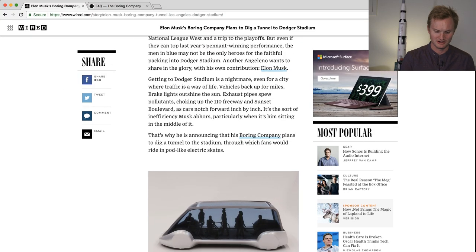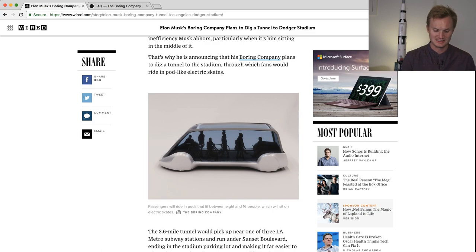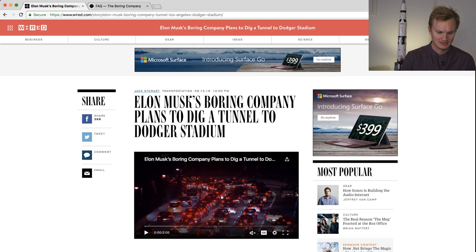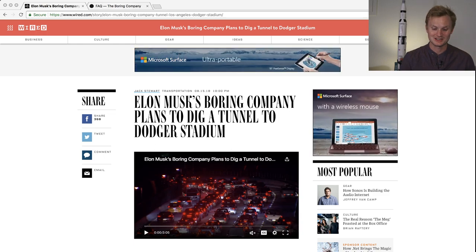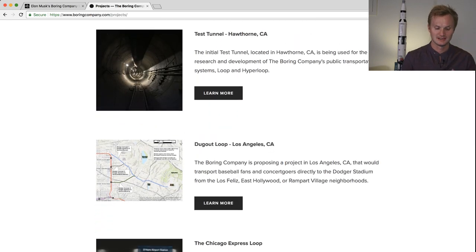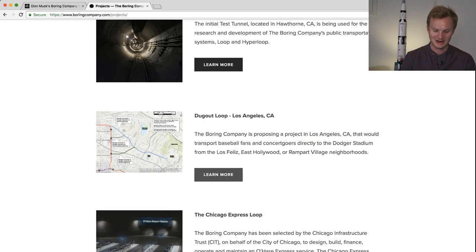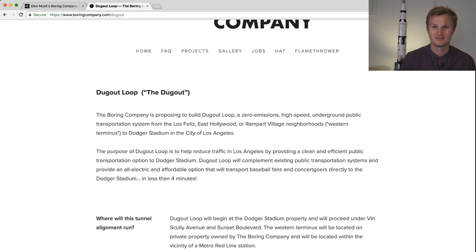It's a really fascinating read — I would highly recommend it. Basically, it's a 3.6 mile tunnel that picks up from one of three LA metro stations and runs underneath Sunset Boulevard, ending at the stadium parking lot. The Boring Company has also updated their website under the projects tab, and we're going to click the Dugout Loop Los Angeles page. This is the first time we've ever heard about this.